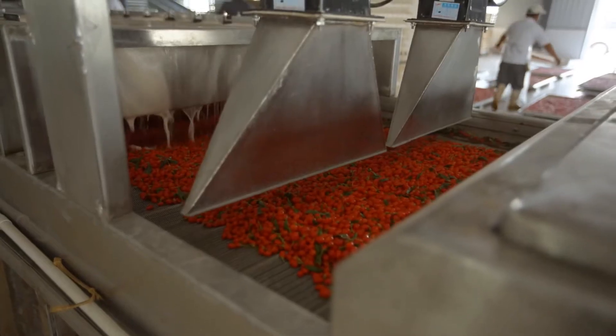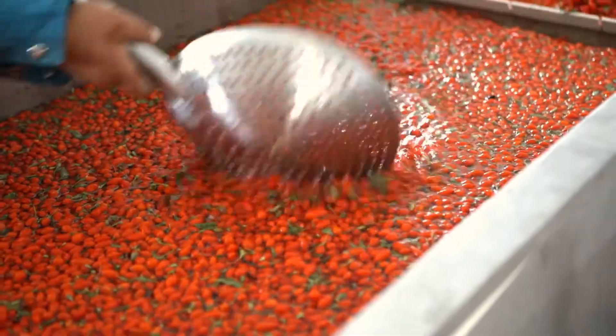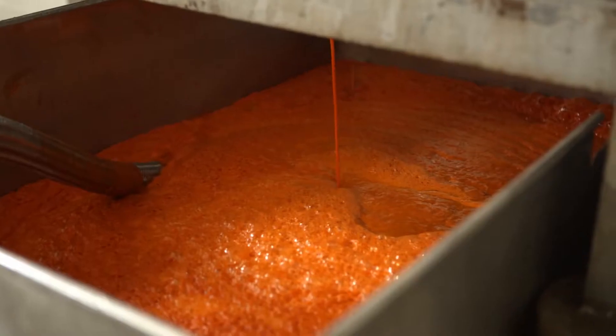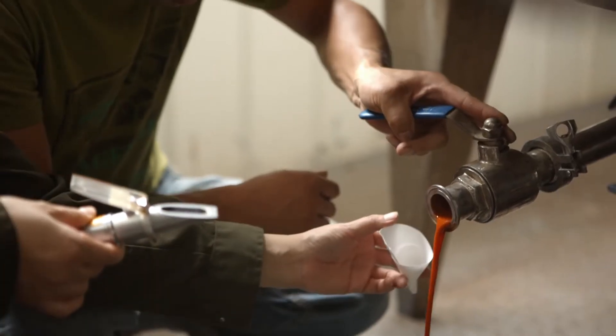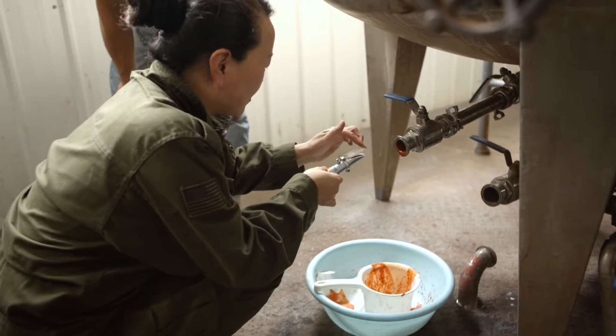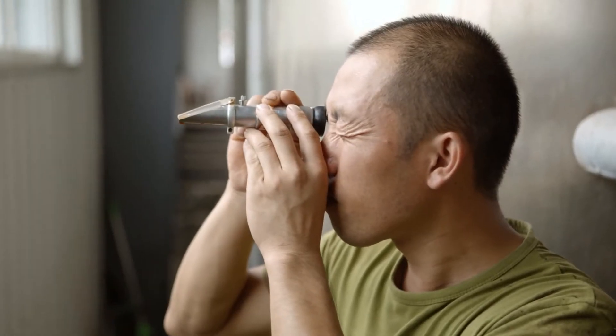Once the wolfberries are harvested, they're cleaned and sent off to be pureed. Puree of this superfruit is the drink's core ingredient. Why puree and not juice? Because it captures more of the wolfberry's nutritional potential from both pulp and juice.